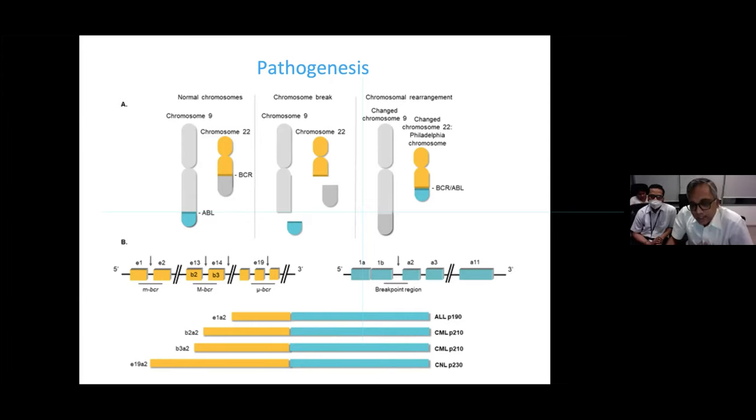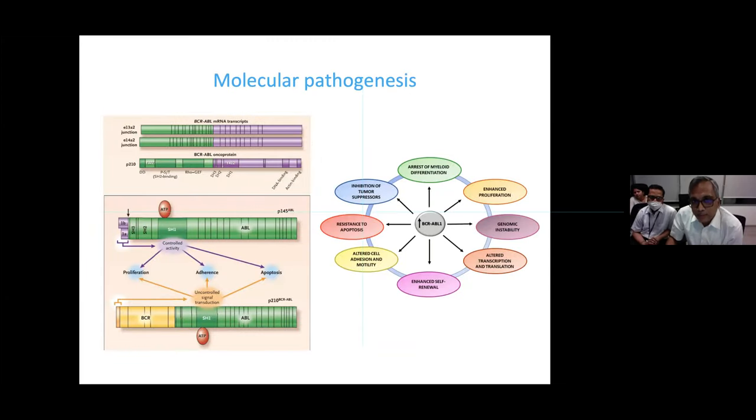The breakpoint cluster region was initially believed to have only five exons, giving rise to transcript names like b2a2 (second exon of BCR fusing with a2 region of ABL). We have since realized there are more exons, so names have changed — b2a2 is now e13, and b3a2 is e14. This distinction is important because you will encounter both naming conventions in the literature.